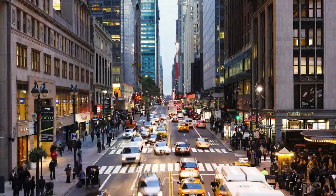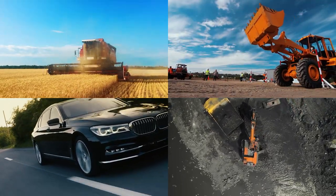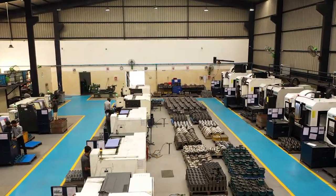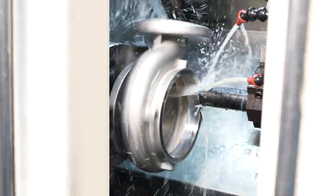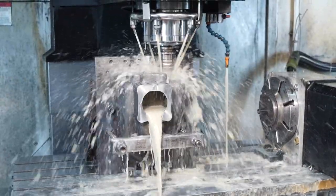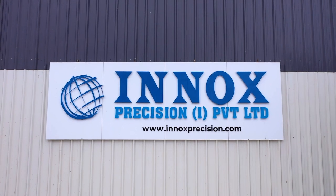In our daily lives we encounter many gigantic sophisticated machines all around us, but what we don't see are the little intricate precise components that work together to make these powerful machines perform efficiently. Presenting ENOX Precision Private Limited.